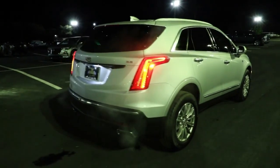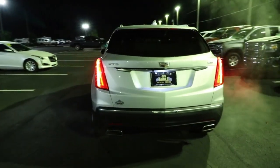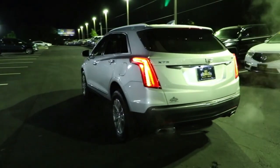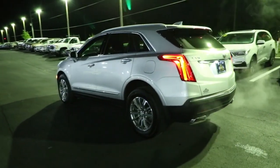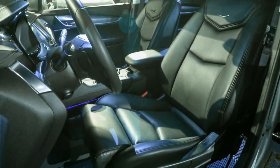The Cadillac XT5 — the refined luxury crossover that's designed to meet any challenge the road has in store while keeping you safe and connected. Drive an automobile that can give you everything and handle anything. The XT5 crossover.